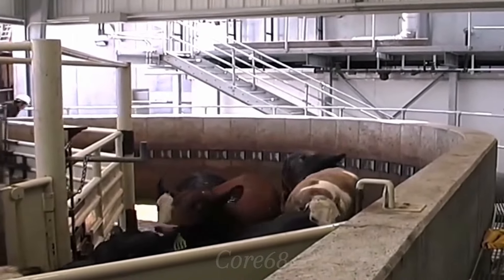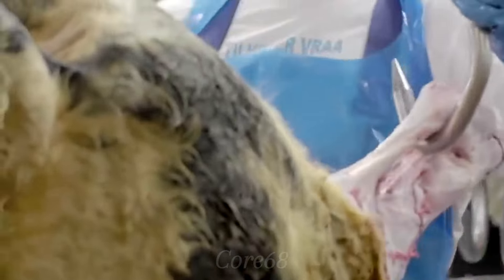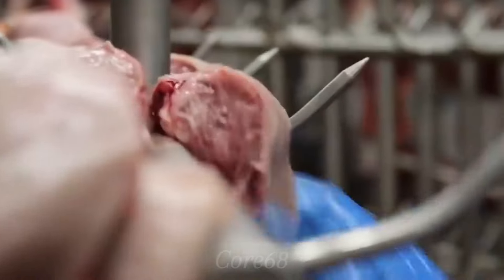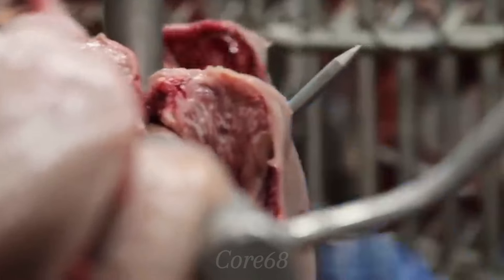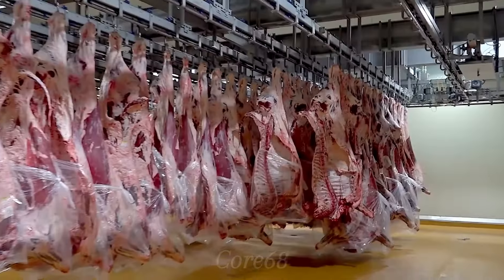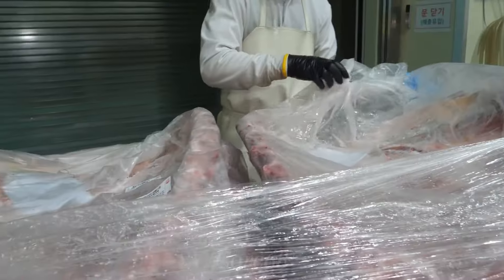Healthy cows that are eligible for slaughter are taken to the processing factory. Here, cows are slaughtered, cleaned, the skin and internal organs are removed, and the carcasses are divided into different meat parts. Fresh ribs are then quickly packaged and sent to various destinations for consumption.